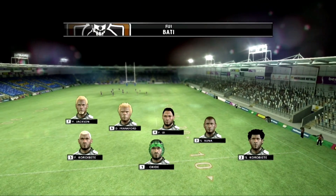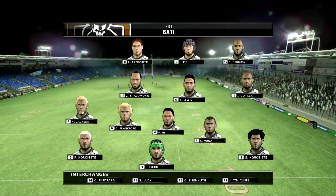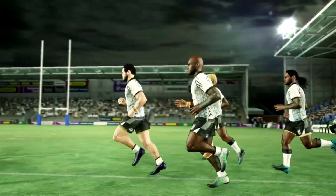G'day Gus. Even though this is just an exhibition match, I'm still looking forward to seeing how this match pans out. Both teams will want to try out some new combinations and won't be afraid to throw it around. Should make for an entertaining contest.